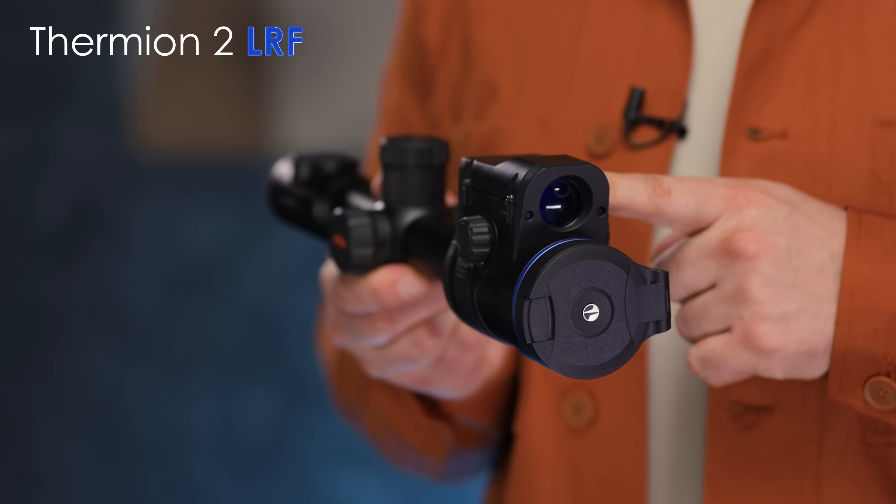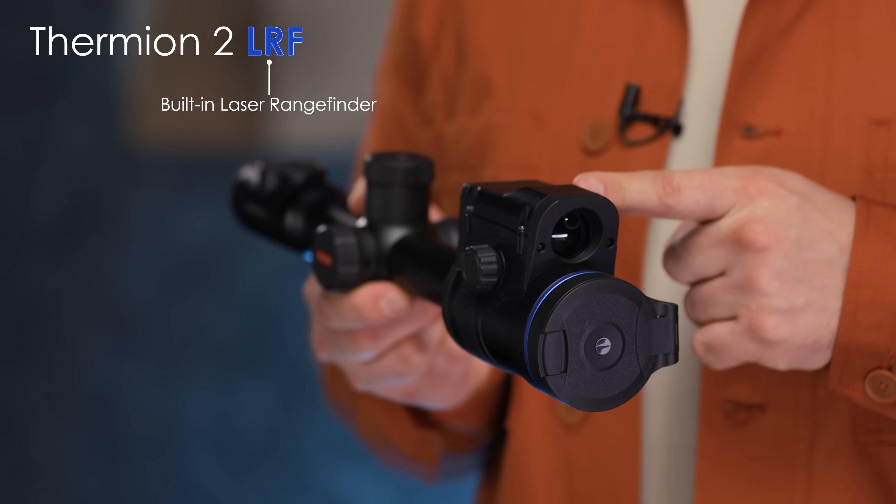This might be followed by LRF — three letters that stand for Built-in Precision Laser Rangefinder. You will find it in certain Thermion models, as well as Merger binoculars, Telos, and Axion handhelds.